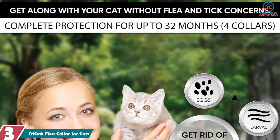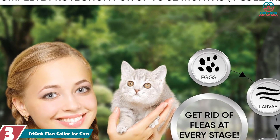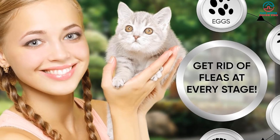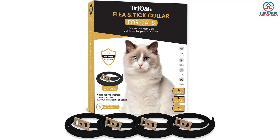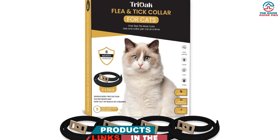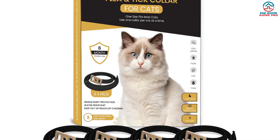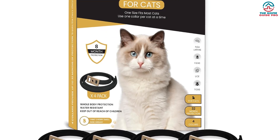At number 3, we have the Tri-Oak Flea Collar for Cats. If you're looking for a reliable and long-lasting flea collar, the Tri-Oak 4-Pack Cat Flea Collar is a great option. With 32 months of flea and tick prevention, this value pack is a great investment for pet owners. The adjustable and flexible design makes it easy to fit all cats, and the long-lasting protection is a great value for the price.